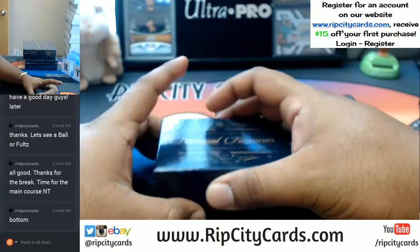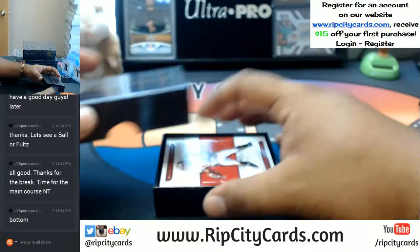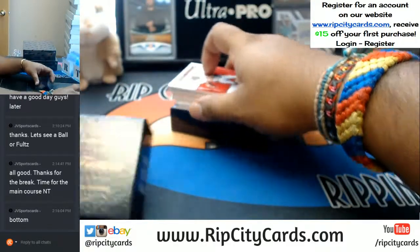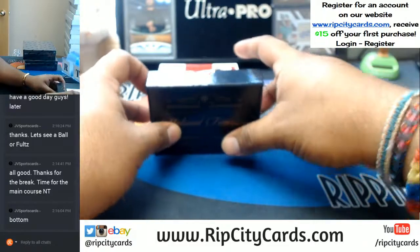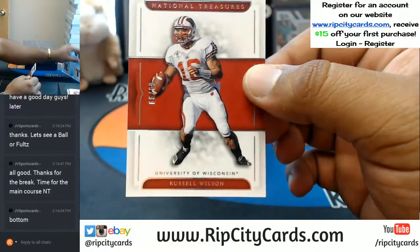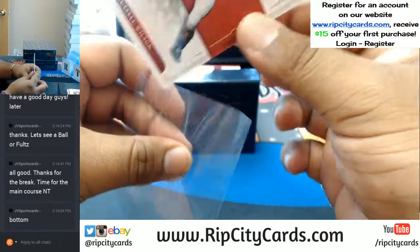Alright, let's get these hits from my boy though. What do we got? This one is numbered 60 of 99 — Russell Wilson, with the base card.